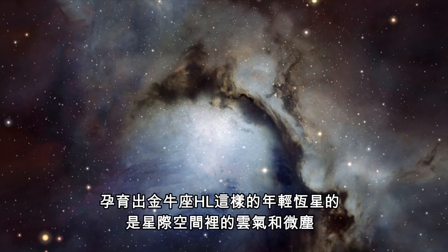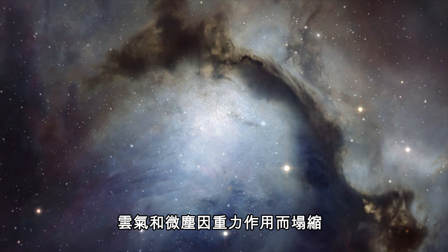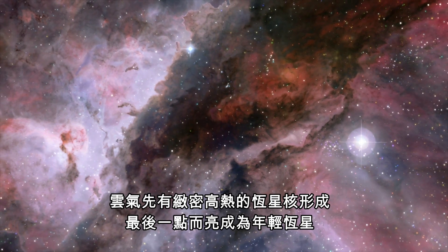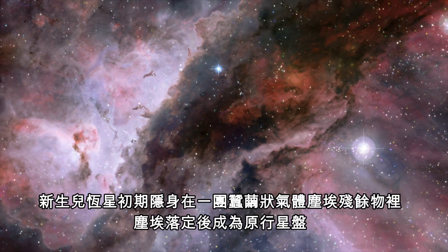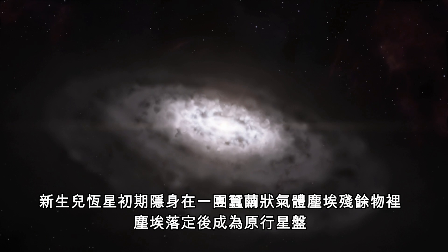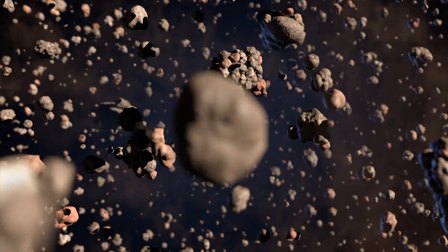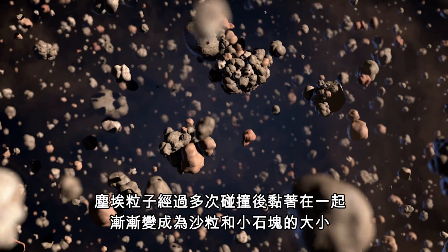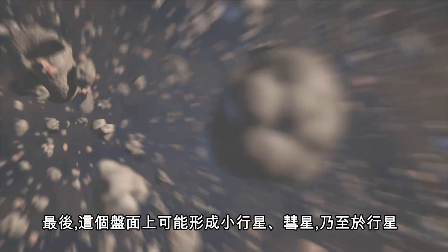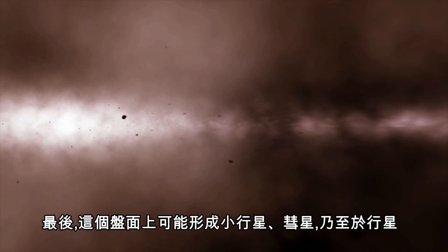Young stars like HL Tauri are born in clouds of gas and fine dust in regions which have collapsed under the effects of gravity. Dense hot cores form and eventually ignite to become young stars. These baby stars are initially cocooned in the remaining gas and dust, which eventually settles into a protoplanetary disk. Through many collisions the dust particles will stick together, growing into clumps the size of sand grains and pebbles, and ultimately asteroids, comets and even planets can form in the disk.